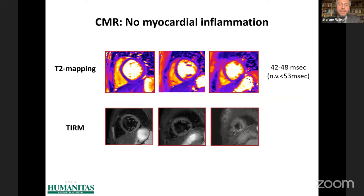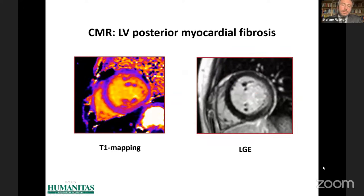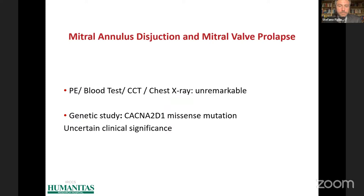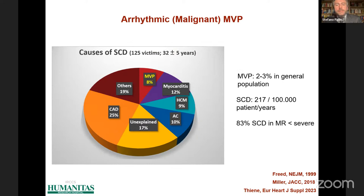CMR was completed with tissue characterization, which excluded myocardial inflammation but revealed evidence of posterior myocardial fibrosis as shown by increased values of native T1 mapping and mid-wall late gadolinium enhancement in the same site. Overall, mitral annulus disjunction and mitral valve prolapse were the only cardiovascular abnormalities associated with this case of aborted sudden cardiac death, making it a case of arrhythmic malignant mitral valve prolapse.